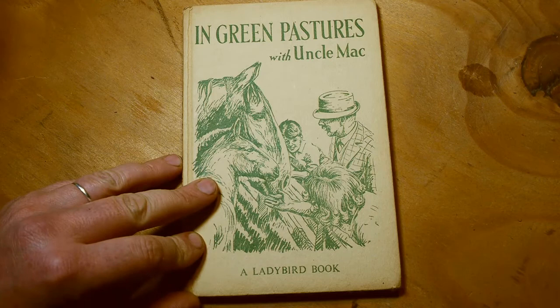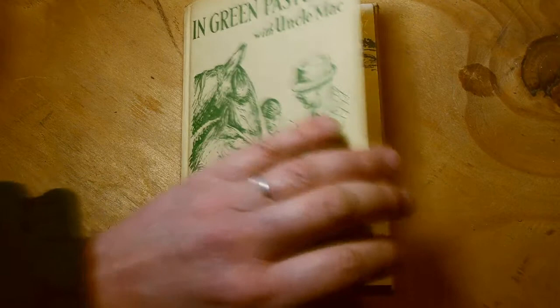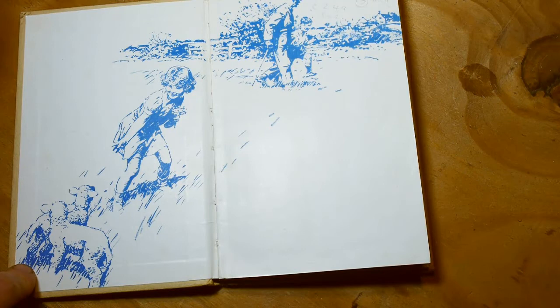Uncle Mac was a well-known presenter of children's stories. They called him Uncle, even though he wasn't their uncle. Nice picture — some lambs, a girl and a boy. I guess this is Uncle Mac going on a walk.